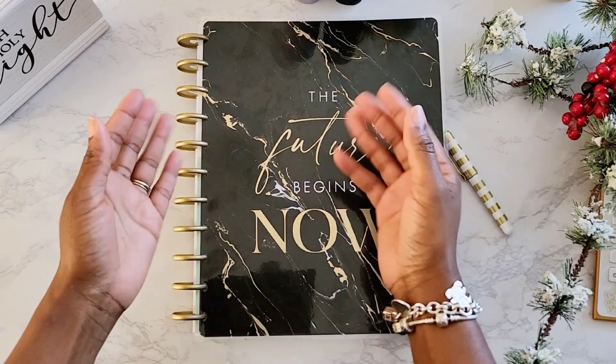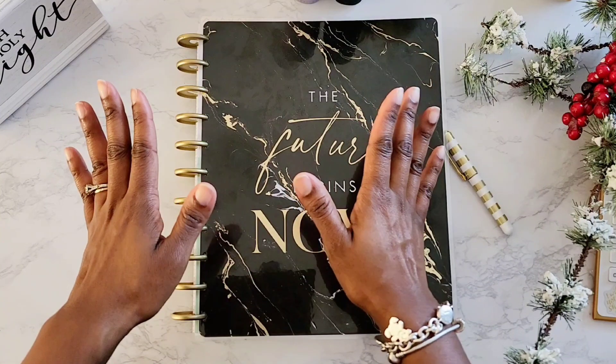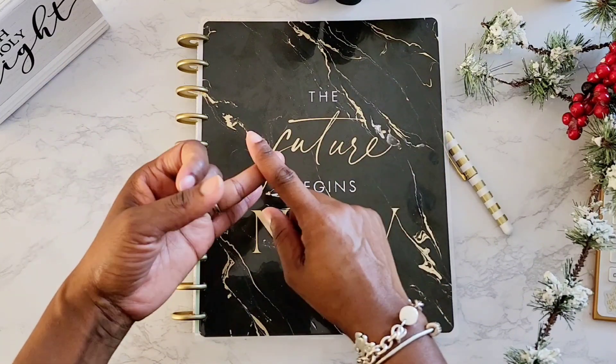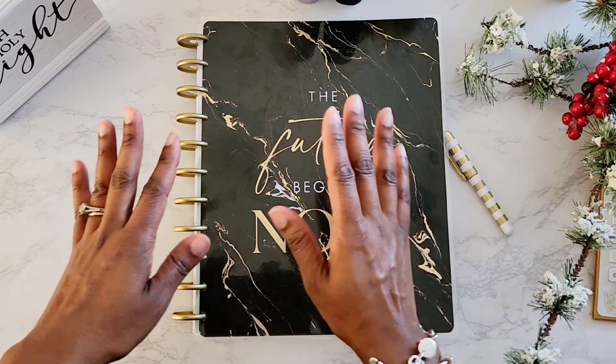Hello everyone, welcome and welcome back to my channel, The Almost Organized Isle, where we are on a mission to get organized in our finances through budgeting, cash stuffing, and saving challenges. If that's something that interests you, please stick around.